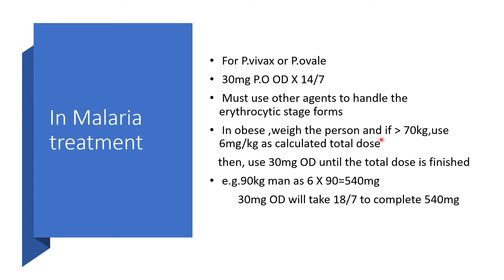In obese individuals, weigh the patient, and if he or she is greater than 70 kg, calculate the total dose using 6 mg per kilogram, then give 30 mg once daily until the total dose is finished. For example, a 90 kg patient: 6 mg × 90 kg = 540 mg total dose. Giving 30 mg once daily, it would take about 18 days to complete the 540 mg.